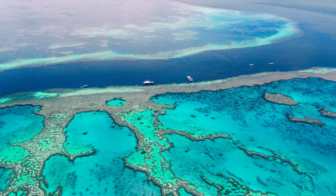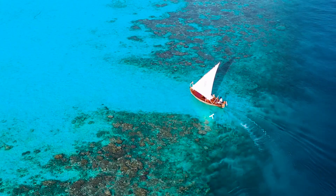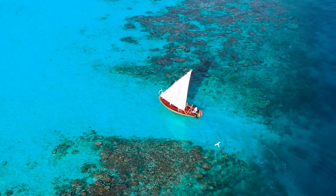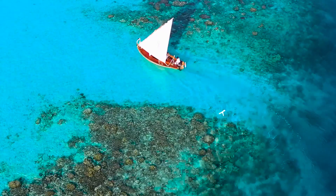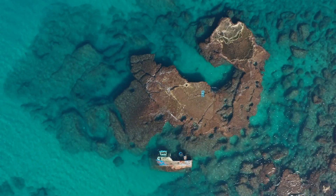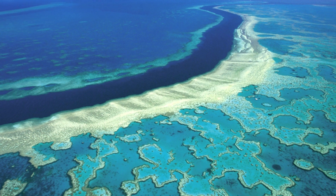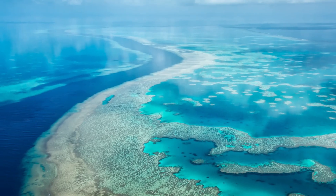Barrier reefs also run parallel to coastlines, but are separated by deeper, wider lagoons. They are named barrier due to their capacity to obstruct the ocean's waves, creating a calm and protected body of water towards the shore. The Great Barrier Reef in Australia is the most famous example, extending over 2,300 kilometers.